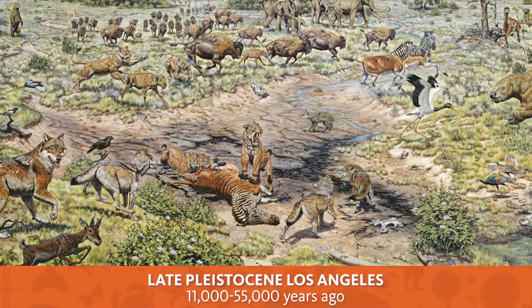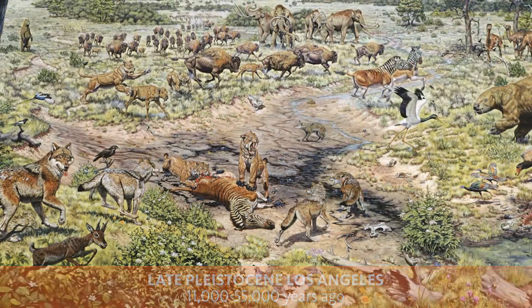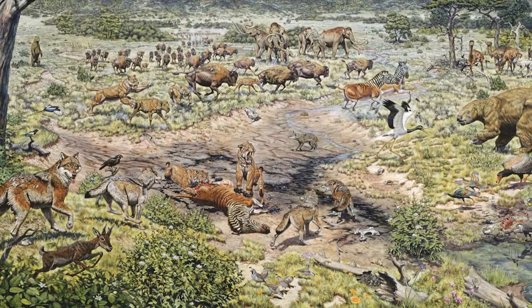During the Ice Age, critters would find themselves stuck in these asphaltic seeps. The asphalt is very sticky, and when animals would step in it they would get stuck, they would eventually die, and their bones would become preserved. So why is there asphalt coming up out of the ground here?